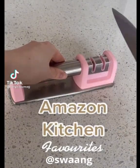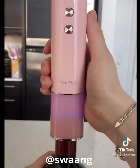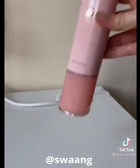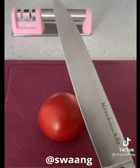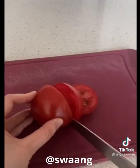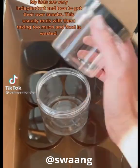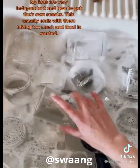Amazon Kitchen Favorites. First up is this automatic wine opener that comes with a foil cutter. It takes out the cork with ease in less than 6 seconds, and it releases the cork with a press of a button. It can open 60 bottles with one charge. Secondly is this knife sharpener. I've had some of my knives for a long time now and they've become super dull, but after sharpening them, they cut through the food like butter.